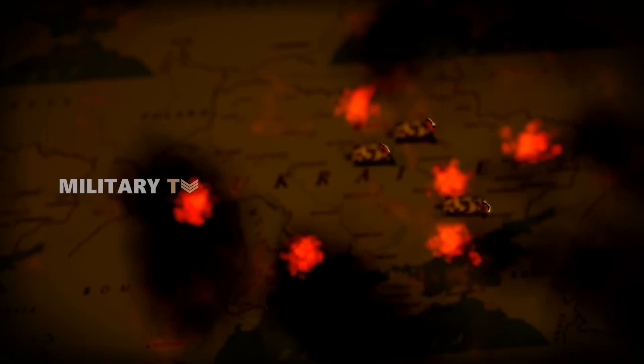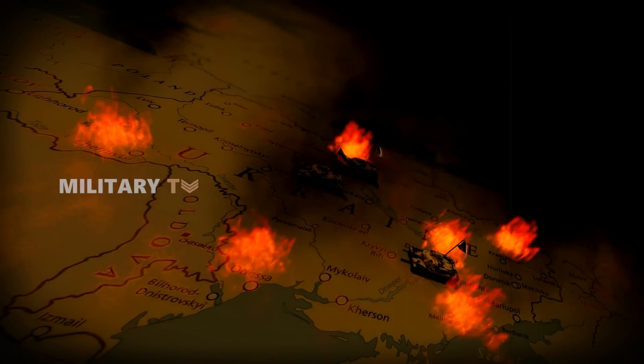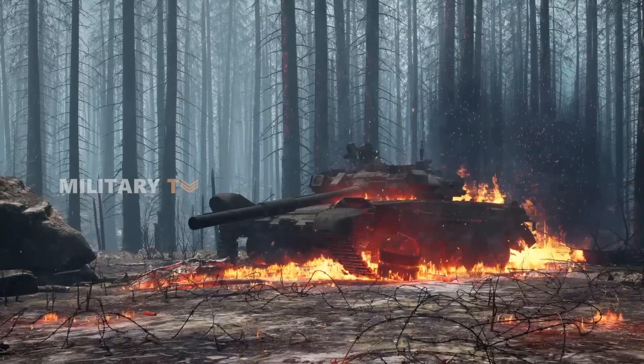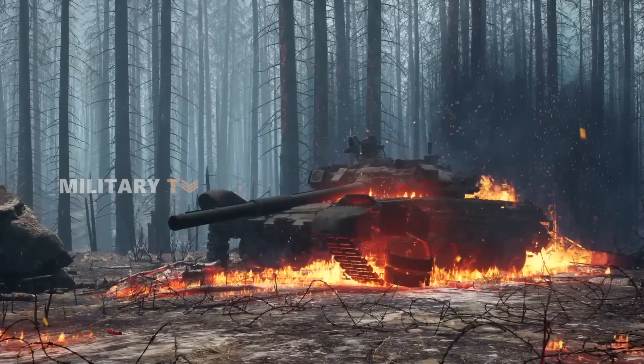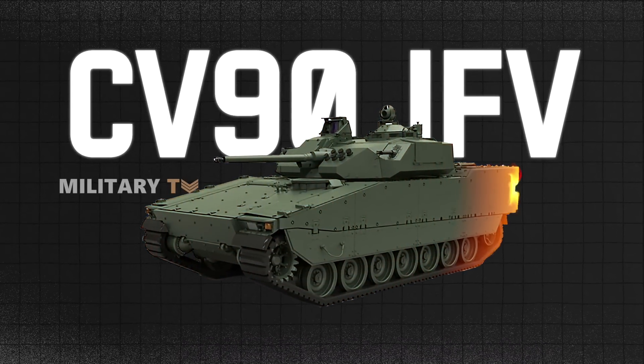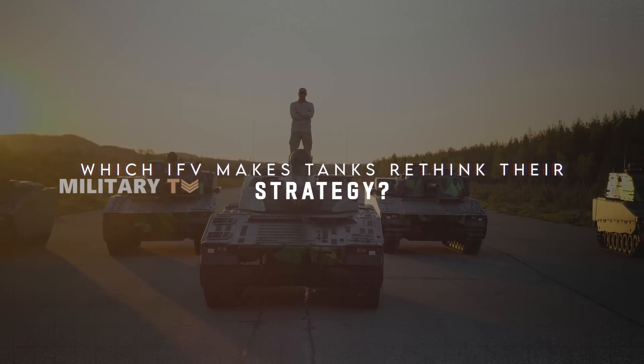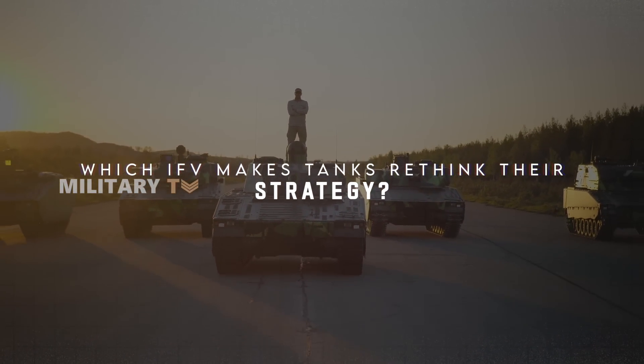On the battlefields of Ukraine, a fierce contest is unfolding. Russian T-90M tanks, once dominant, are now being forced into hiding. The contender? A Swedish-donated infantry fighting vehicle, or IFV. But which IFV has made even the most powerful tanks rethink their strategy?